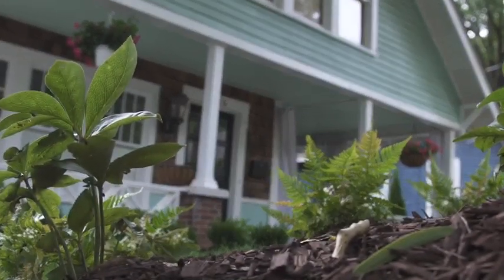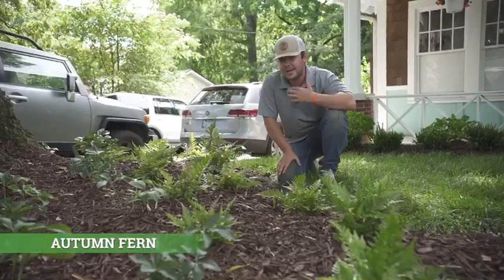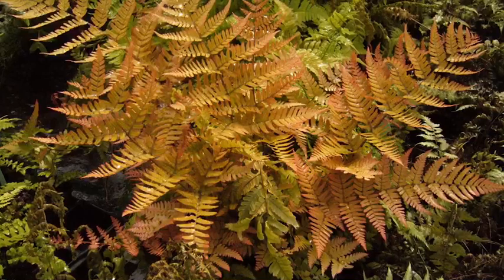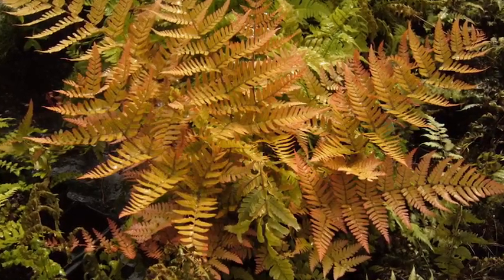This is what we call an autumn fern. Why is it an autumn fern, you might ask? Well, not only is it green, but during the fall time it turns more of an autumn color — that's why they call it an autumn fern.